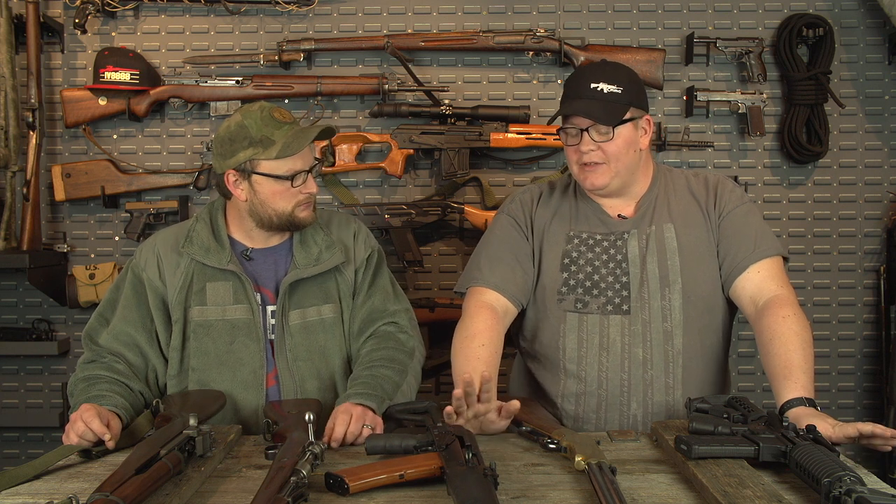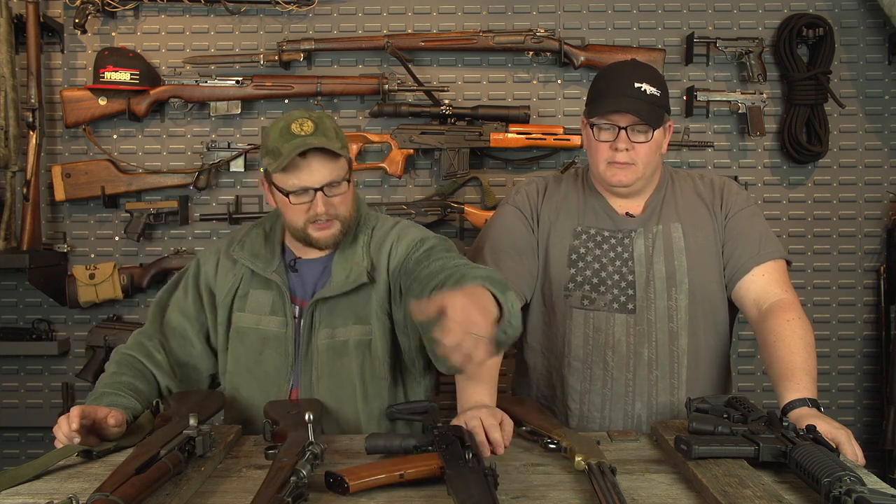They did the milled receivers first, then eventually started doing stampings. There's nothing wrong with the milled AK — it's got a nice solid feel, a little more weight, kind of a chunky gun. The piston operation of the AK is something that gets copied a heck of a lot. That's the feature of the gun that everybody wants — it keeps the gunk up front and away from the action, keeping it running pretty clean. For the time it was designed and what they had to work with, it was a really innovative gun and it continues to be used today for good reason.